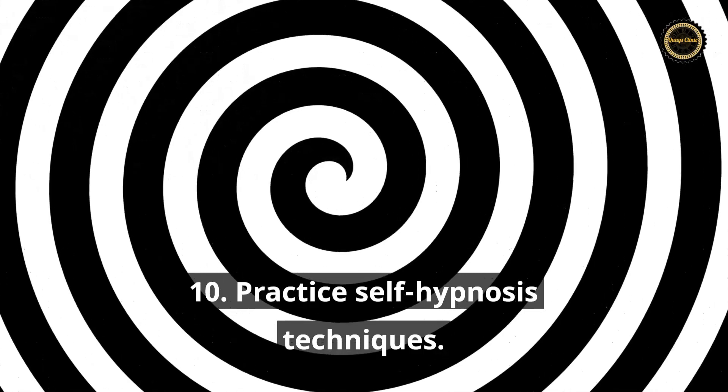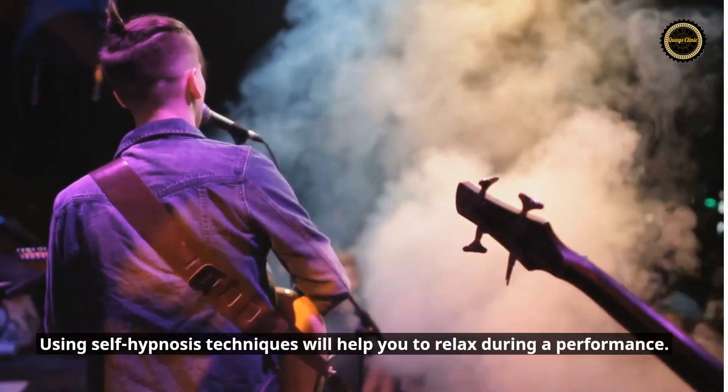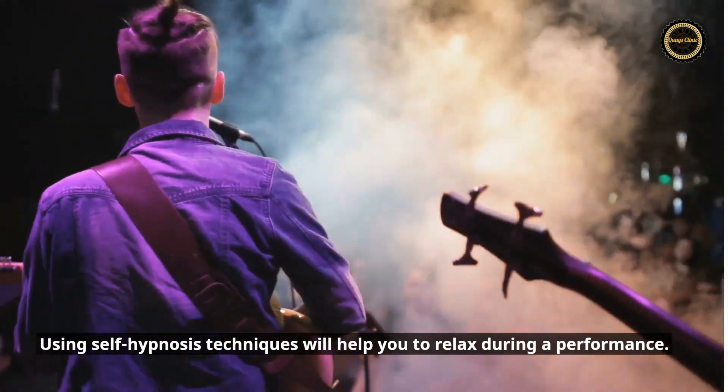Tip 10: Practice self-hypnosis techniques. Using self-hypnosis techniques will help you to relax during a performance.